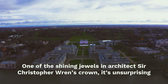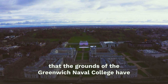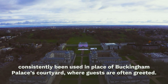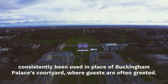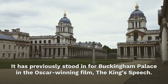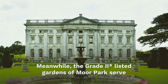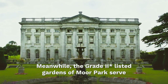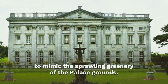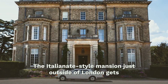One of the shining jewels in architect Sir Christopher Wren's crown, it is unsurprising that the grounds of Greenwich Naval College have been consistently used in place of Buckingham Palace's courtyard, where guests are often greeted. It has previously stood in for Buckingham Palace in the Oscar-winning film The King's Speech. Meanwhile, the Grade II listed gardens of Moore Park serve to mimic the sprawling greenery of the palace grounds.